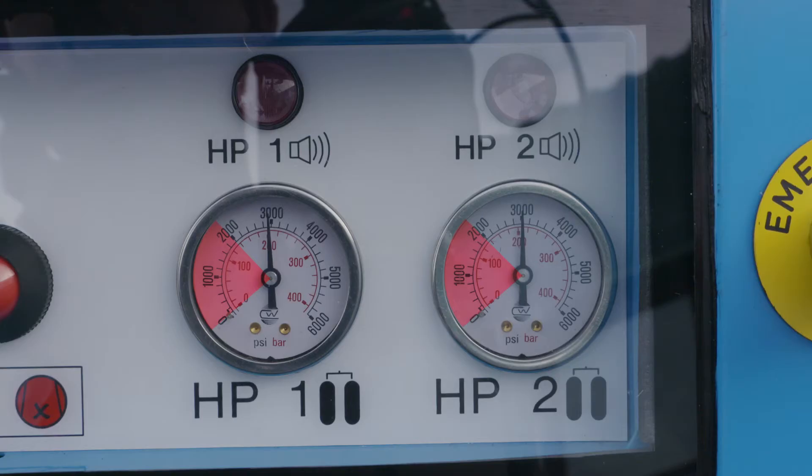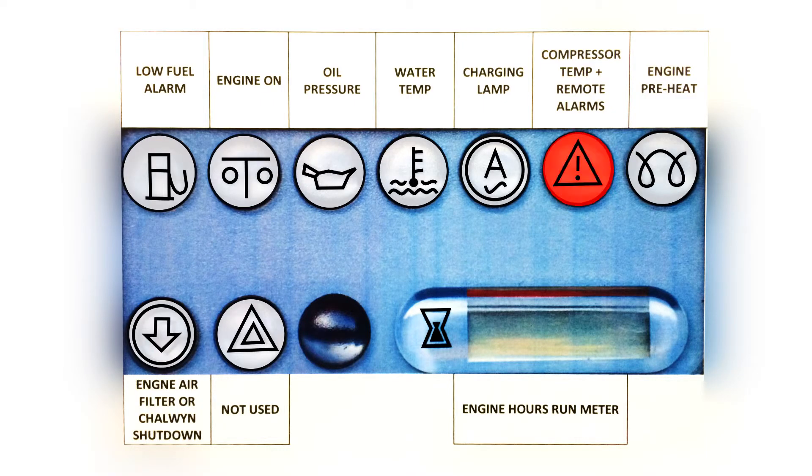However, if cylinder pressure has by then dropped below 135 bar, the siren continues to warn of low emergency supply. The red warning lamp will flash and the alarm sound if high compressor oil temperature is detected, if the battery charge system fails, or the emergency stop button is pressed — the primary supply will fail and the reserve automatically brought online. The system will also detect a low fuel level and an audible warning will be given, with the low fuel LED lit on the instrument panel.